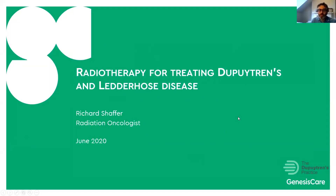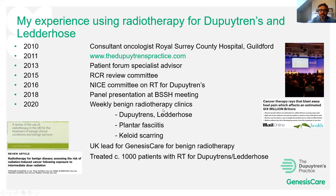Thanks for asking me to talk about radiotherapy for treating Dupuytren's and Ledderhose disease. This webinar is mainly aimed towards patients but may also be of interest to medical professionals. I'll take you through my experience using radiotherapy for these conditions. I was appointed as a consultant oncologist at the Royal Surrey County Hospital in Guildford in 2010, and started the Dupuytren's Practice website a year later to offer people the option of getting radiotherapy, as it wasn't widely available at that time.